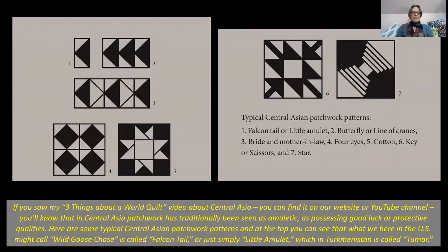If you saw my Three Things About a World Quilt video about Central Asia — you can find it on our website or YouTube channel — you'll know that in Central Asia, patchwork has traditionally been seen as amuletic, as possessing good luck or protective qualities.